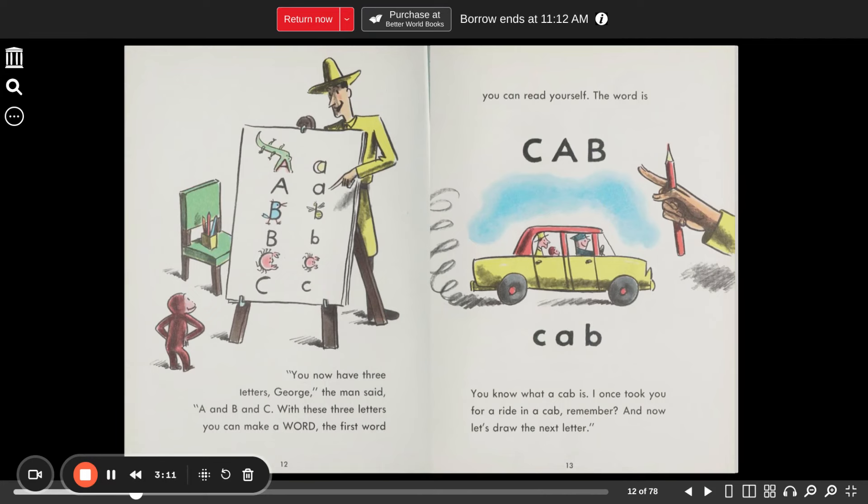"You now have three letters, George," the man said. "A, B, and C. With these three letters, you can make a word. The first word you can read yourself. The word is cab — C-A-B. You know what a cab is. I once took you for a ride in a cab, remember? And now, let's draw the next letter."